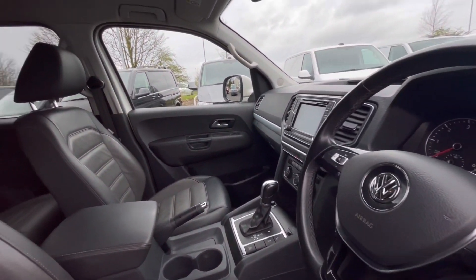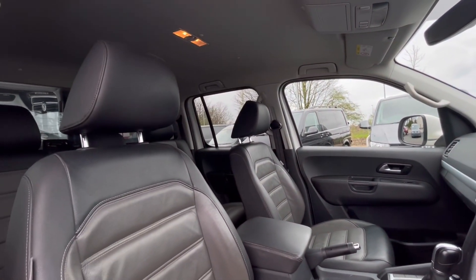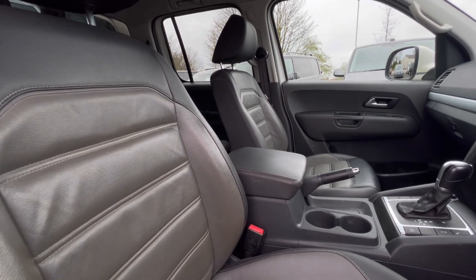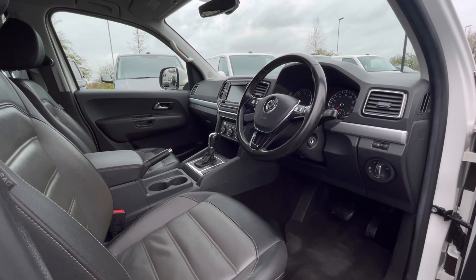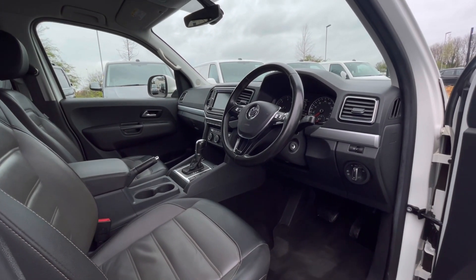As we access the front of the van, we have a comfortable and feature-packed interior. Starting with the driver's seat, which is fitted with an armrest, offering you and your passengers a relaxing driving experience.